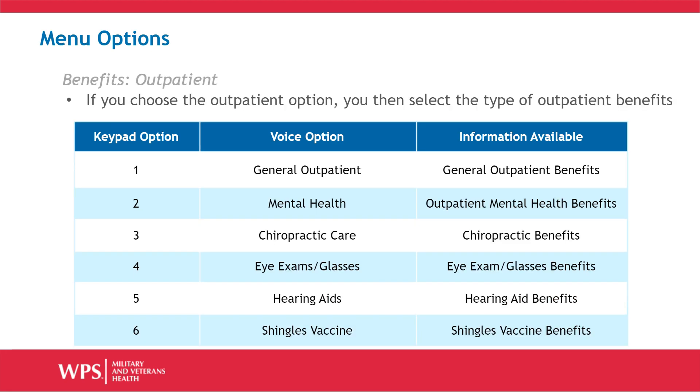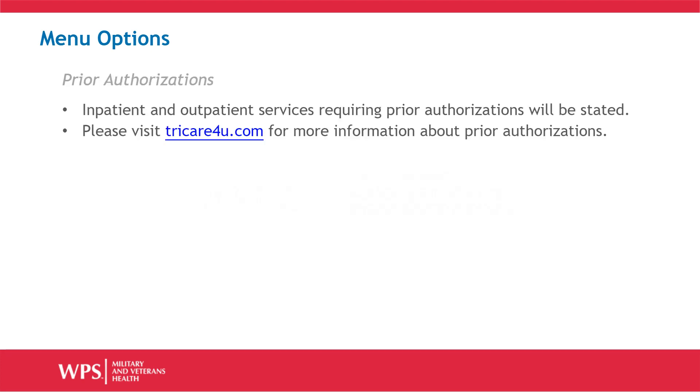If the outpatient option for benefits has been selected, you must identify the type of outpatient benefits. Option 1 for general outpatient, option 2 for mental health, option 3 for chiropractic care, option 4 for eye exams or eyeglasses, option 5 for hearing aids, and option 6 for shingles vaccine.